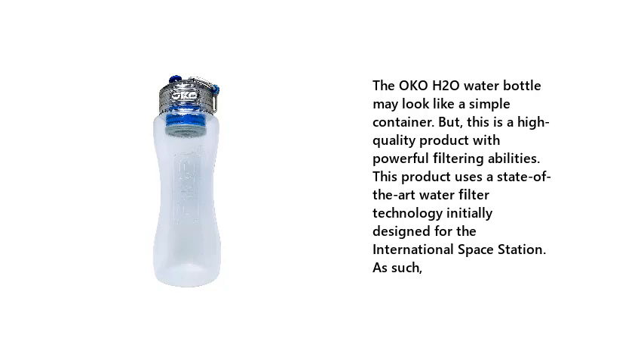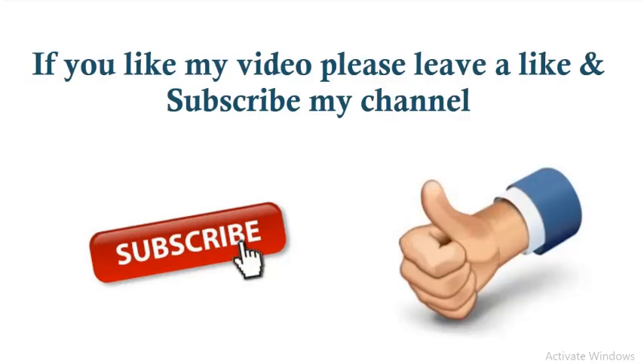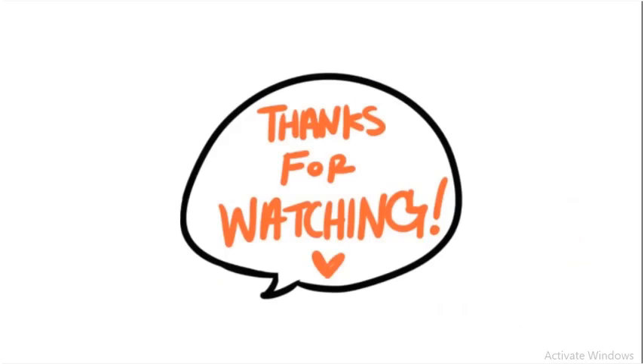Check the description below for more details and prices. If you like this video, please leave a like and subscribe to my channel. Thanks for watching.